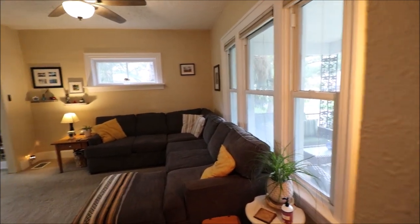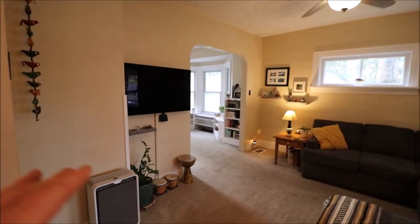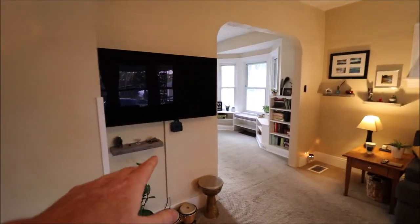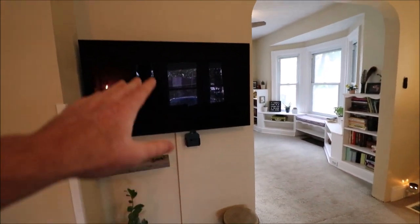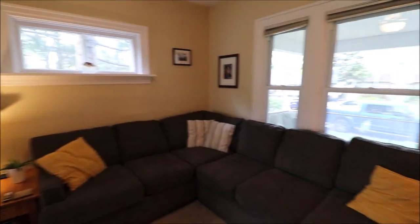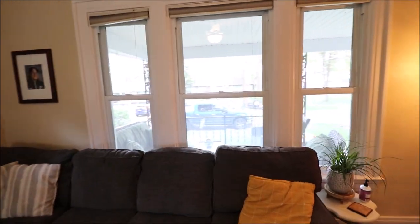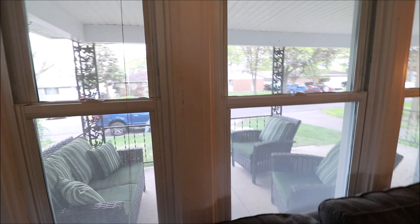The windows have been updated throughout the house. This is the living room. The TV does not stay, and the Apple TV mount is not going to stay, but the mount for the TV will stay. The floating shelves will stay as well. These three windows all open and overlook the front porch.